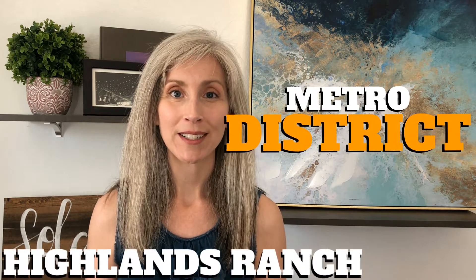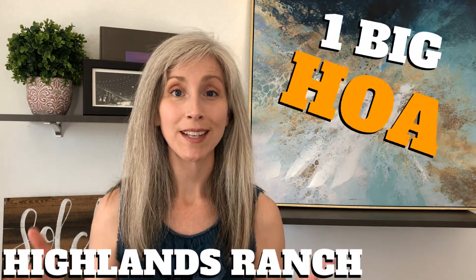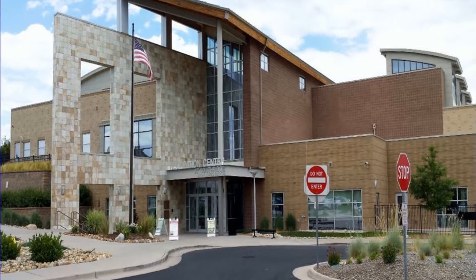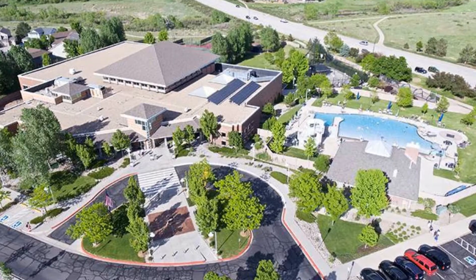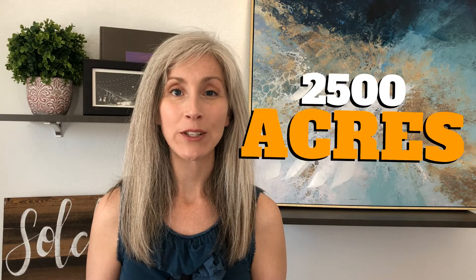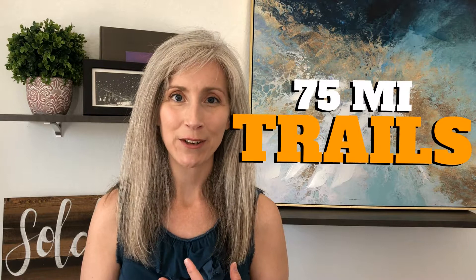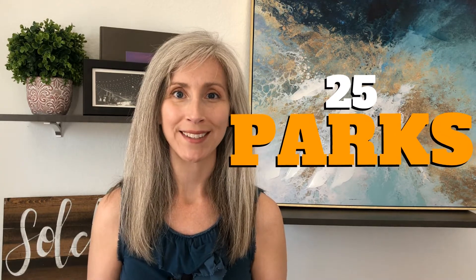Highlands Ranch is a metro district — it's essentially one big HOA. There is a fully loaded rec center at each of the four corners of Highlands Ranch, and the district maintains over 2,500 acres of open space, nearly 75 miles of trails, and more than 25 parks. Every space the community sees stays manicured and regularly maintained.